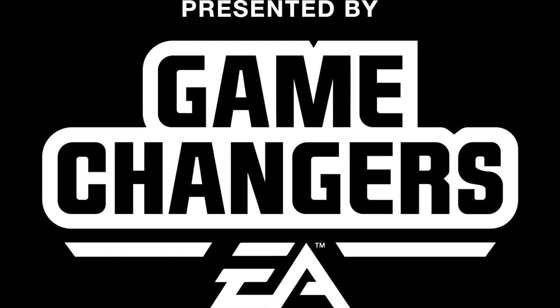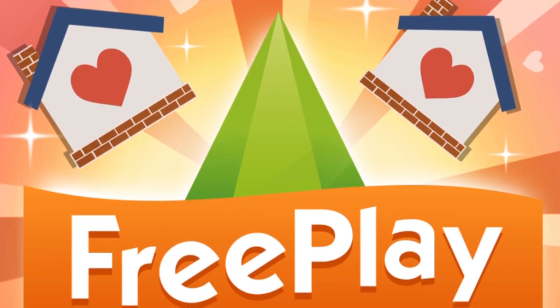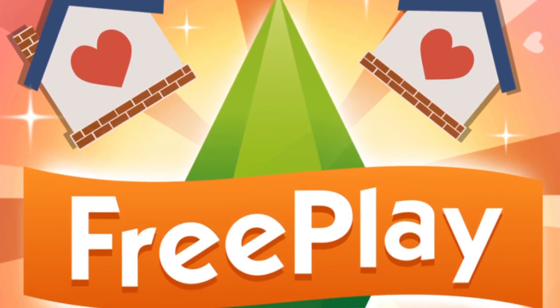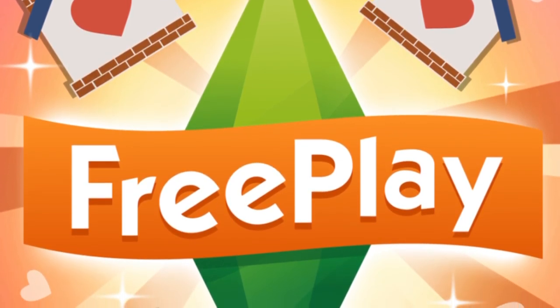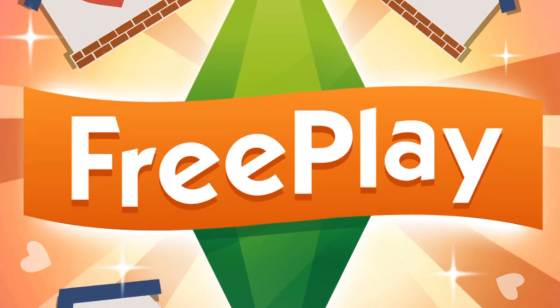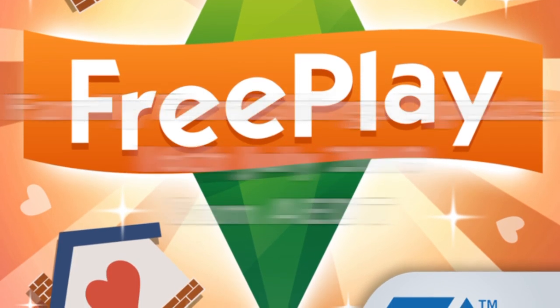This video was made possible by EA Game Changers. Thanks EA. Hi guys, my name is Greener Gemsco and today we're going to take a look at the new update coming in Sims Freeplay. This is the Family Furnishings update and it goes live at 8am on the 16th of July AEDT time.